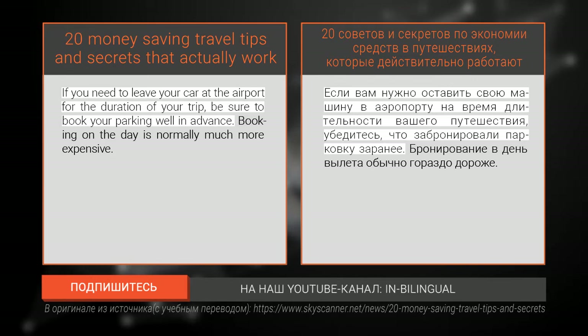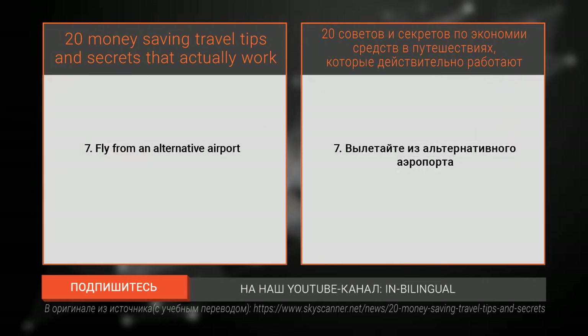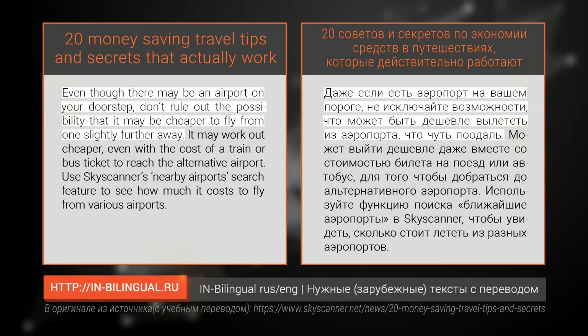Number six: pre-book airport parking. If you need to leave your car at the airport for the duration of your trip, be sure to book your parking well in advance. Booking on the day is normally much more expensive.